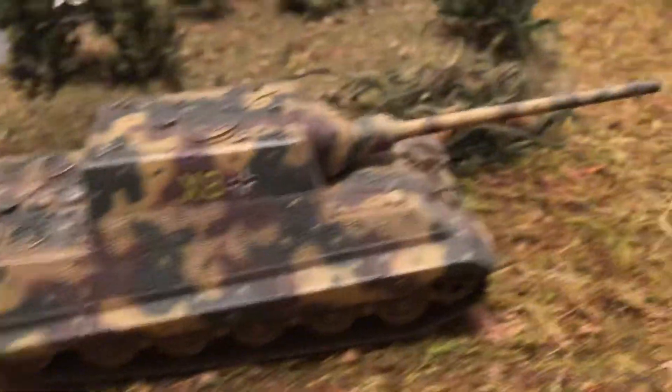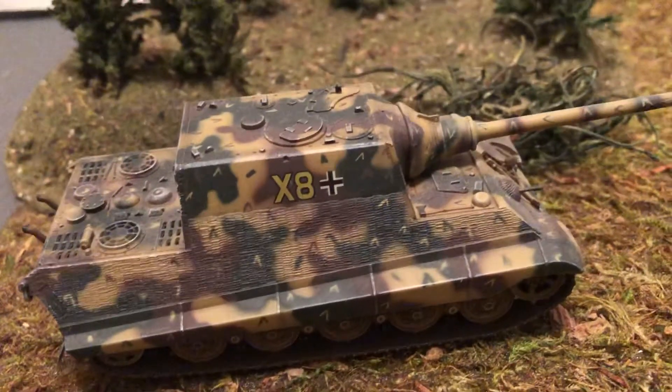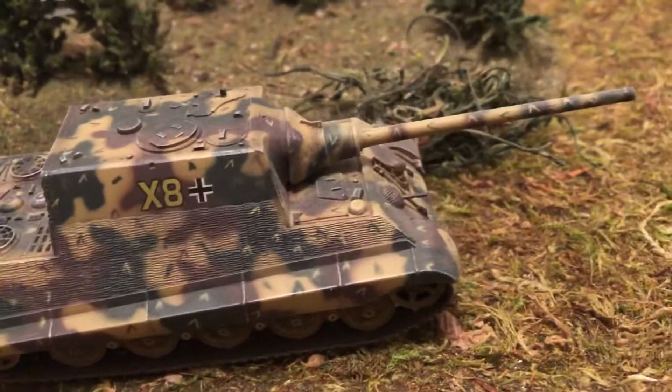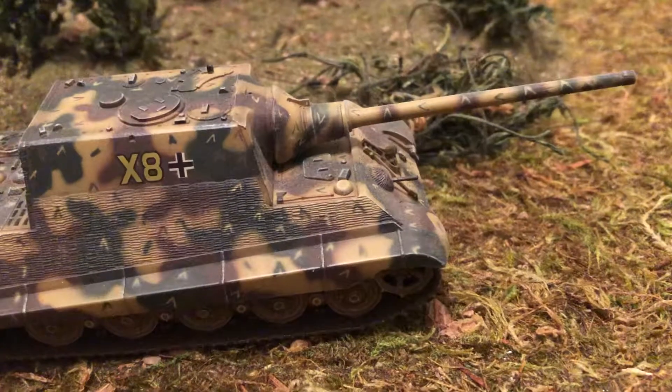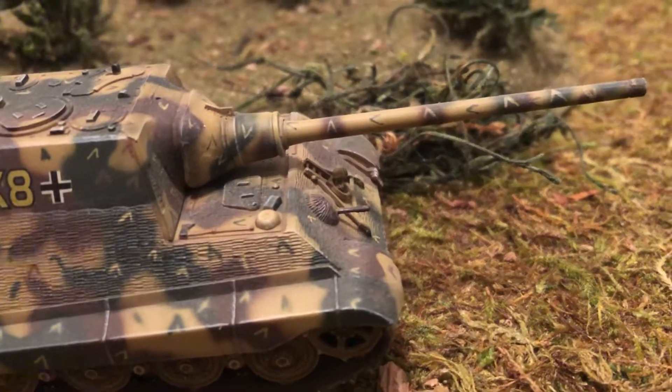They only got about 100 of these built. They were in special Panzer Jäger Abteilungs. They've got a gun that's even bigger than the 88 — they've got 128 millimeter on this one.